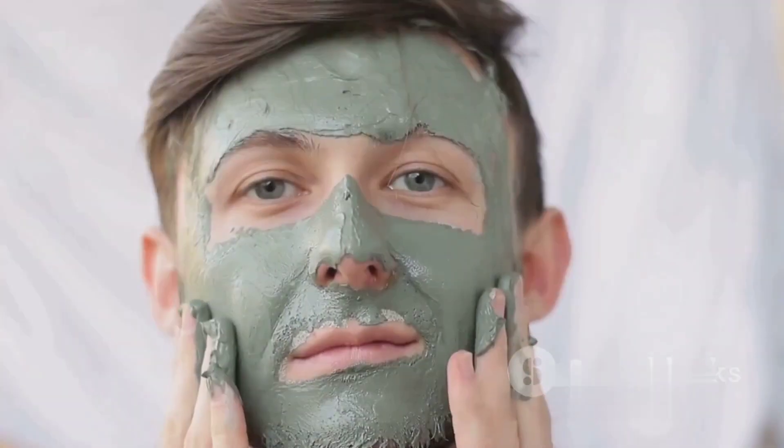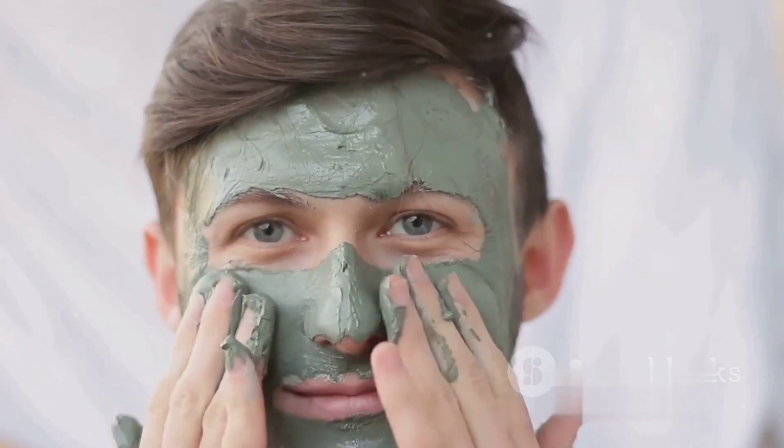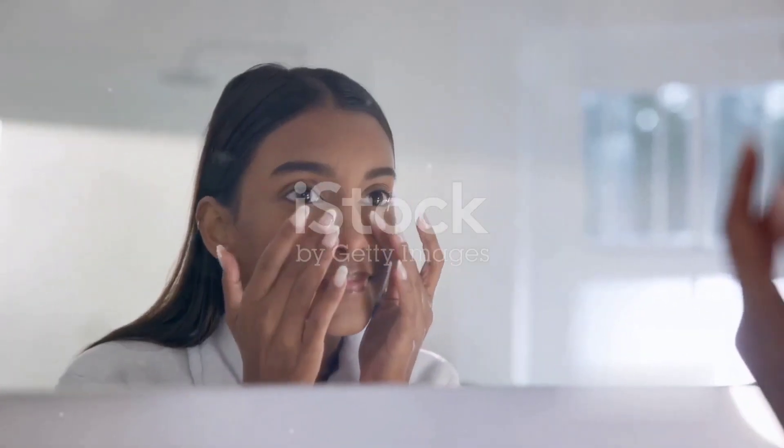As your day progresses, take care to avoid touching your face. Your hands come into contact with countless surfaces and can transfer bacteria to your skin.